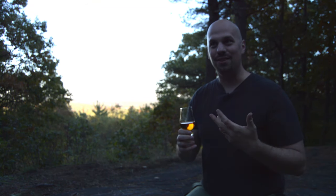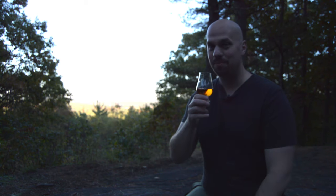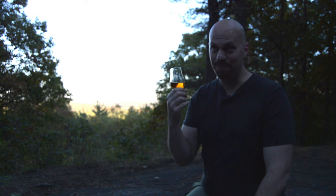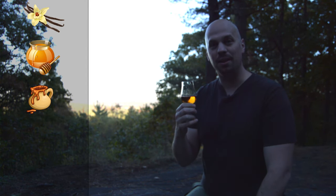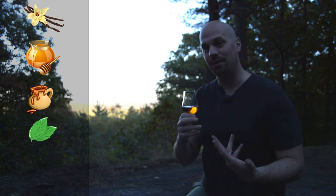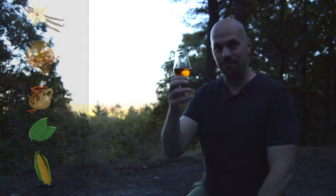I took some notes because there's a lot going on out here — I'm in the middle of the woods, so there's a lot of smells and nosing this properly isn't going to work very well. What I got was vanilla, honey, and molasses — very common bourbon things. But I also got some mint, which I thought was pretty cool. In general, it's a very sweet-smelling nose, which is from all the corn. So let's go ahead and taste this. Cheers.